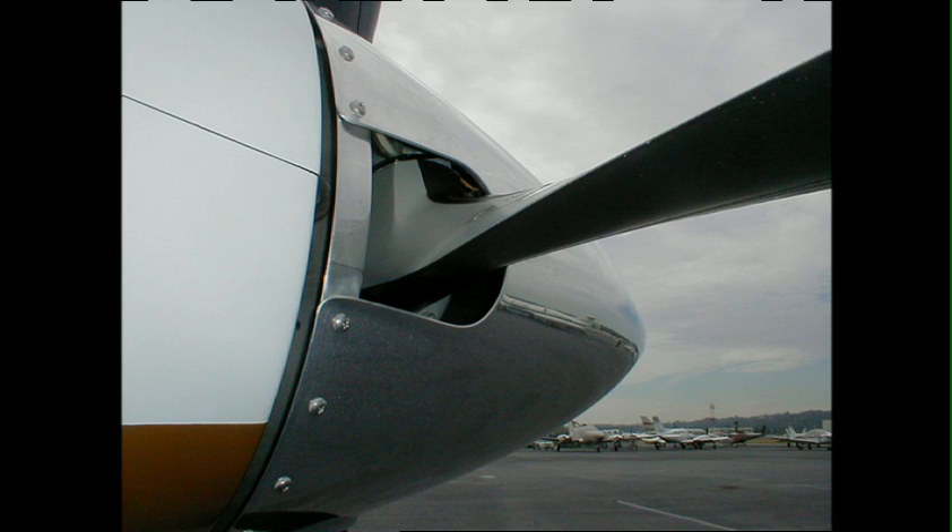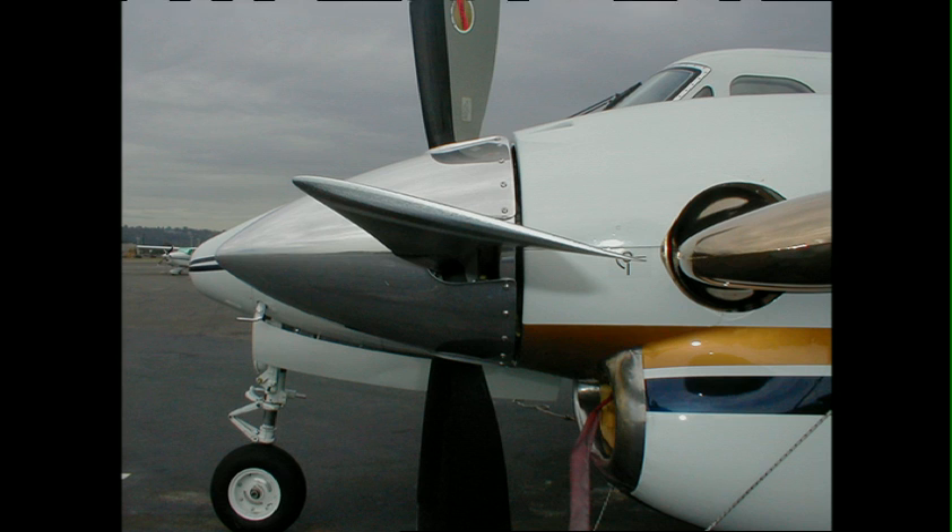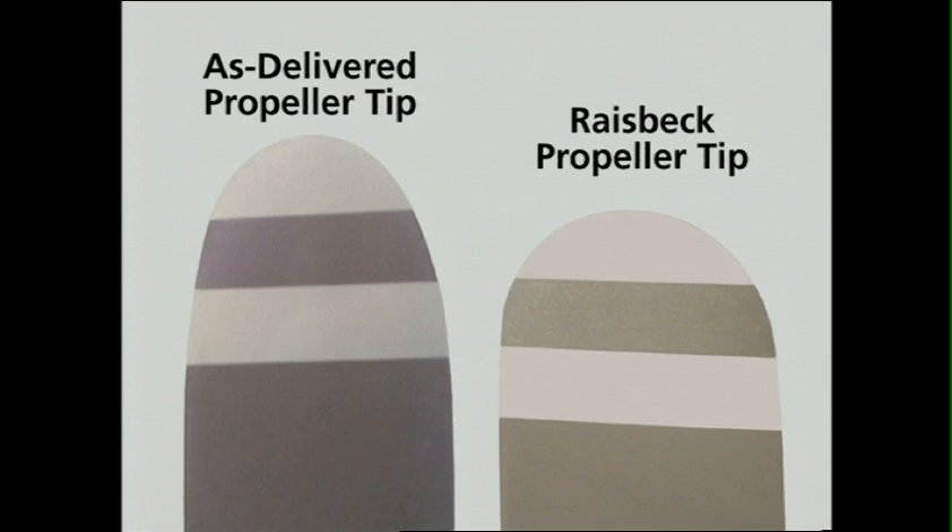The obvious differences include an airfoil that extends all the way into the spinner, so every inch of the prop generates power and inlet ram air, more root-to-tip twist, re-engineered twist distribution, and more blade area than the basic three-bladed props while still maintaining smaller prop diameters to reduce noise.